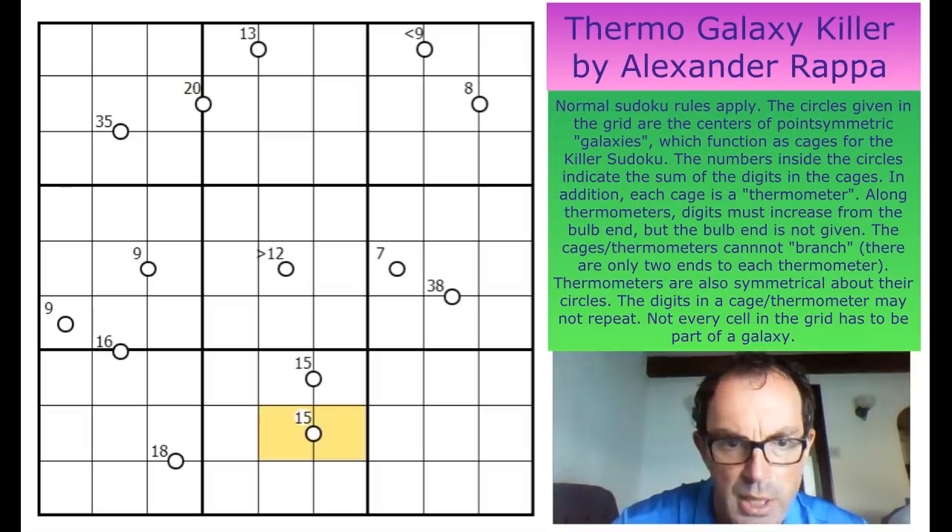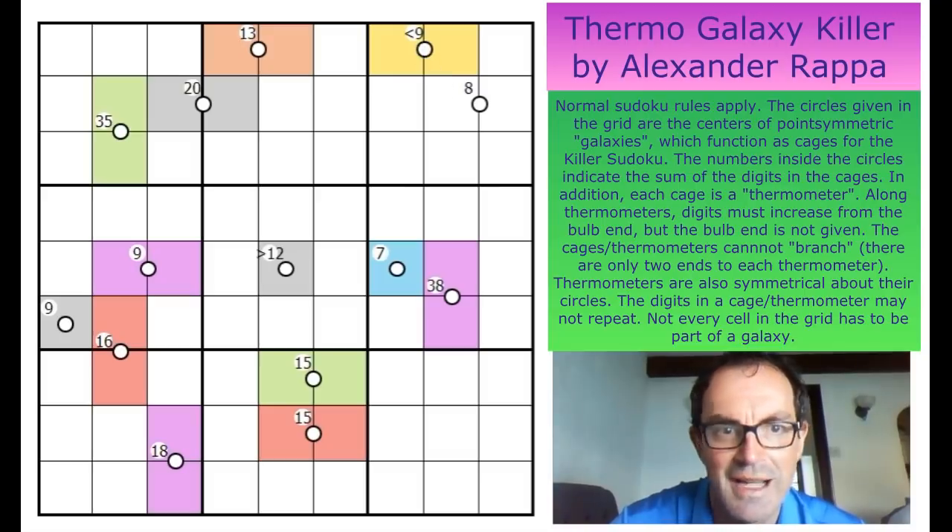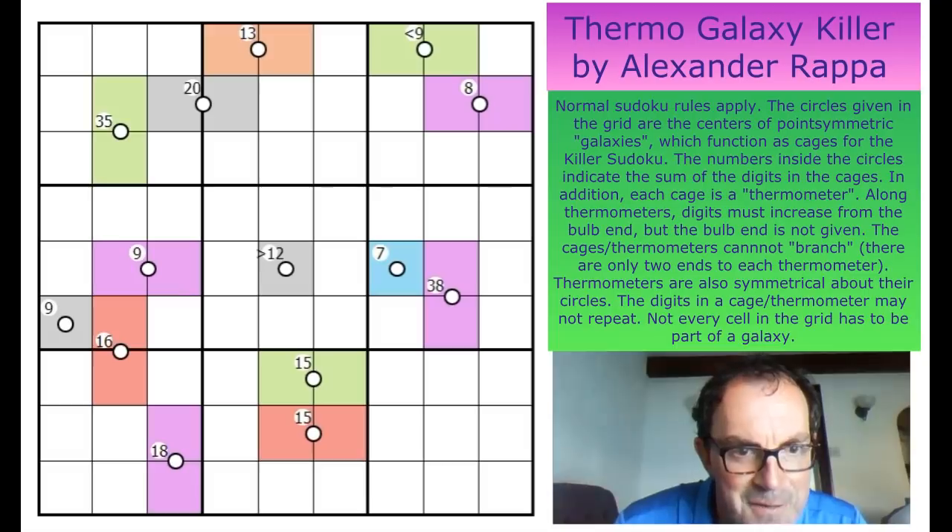What I'm going to do now is just apply loads of colours to the grid — label all of these galaxies with a colour for as much of them as I can perceive is valid. We don't know anything about the 12 (greater than 12), or the 7, or the 38 — it's a domino. We know very little about the 35, the 13, or the less-than-9 clue. And there's an 8-cage here. So right, I've made a great deal of progress here — there's also a bit of bird noise outside my window, I hope that's not too distracting.